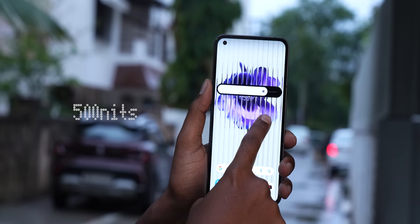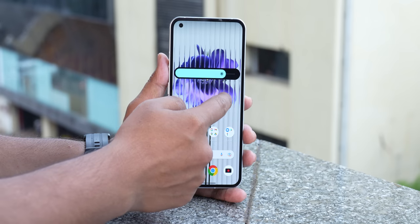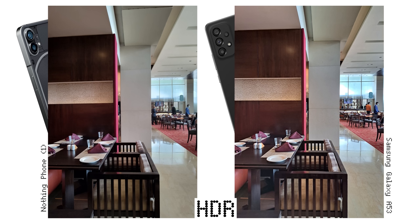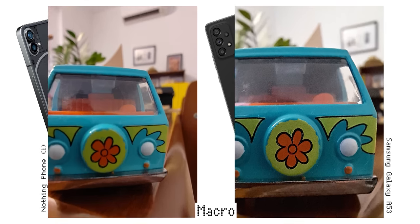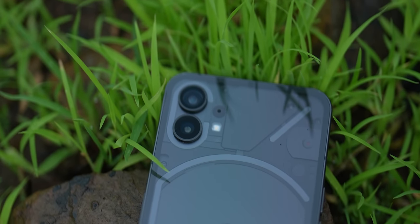Someone mentioned that peak brightness in regular usage is just 500 nits — we did mention that clearly in our earlier videos. It's not a problem where I am in Pune, where it's been raining continuously, but across India where there's harsh sun, 500 nits will definitely be a concern — that's not flagship grade. Talking about the camera experience, it's pretty decent. I like the pictures from the Nothing Phone 1's 50+50 setup. The ultrawide doubles as a macro camera, and an update improved the HDR performance, though it's not fully fixed.